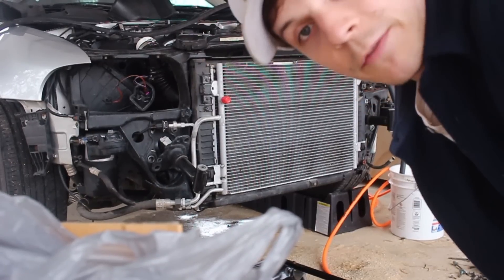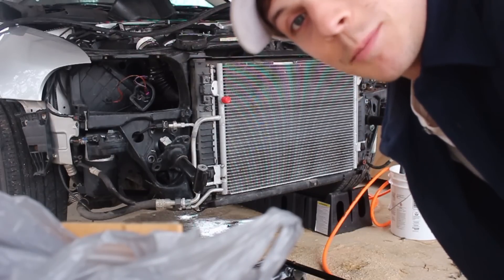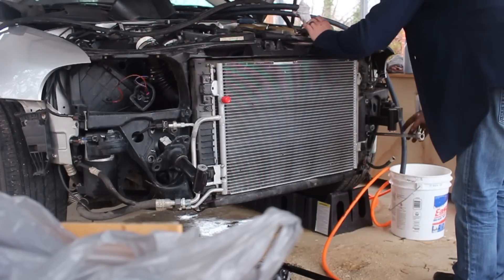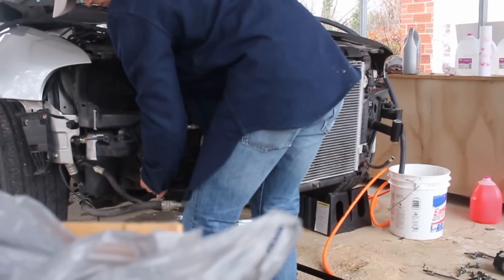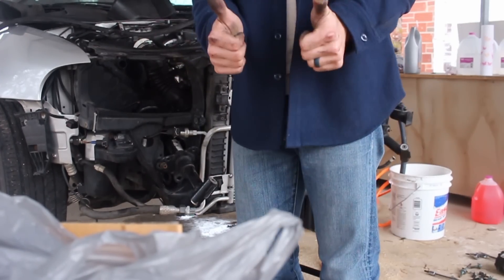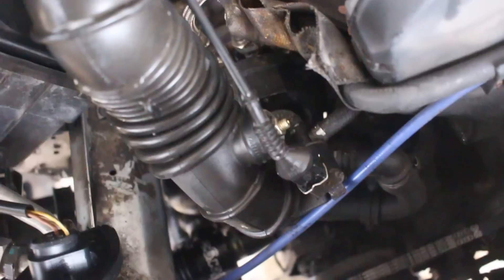I decided to put the Audi in full service position, which means taking out the headlights and pulling the front end up a little bit. If you own a V5 Audi, you should get used to doing this because you have to do it to get to pretty much everything. If I can actually get down in here and look a little bit better — I have yet to find this leak and I don't know where it's coming from, but it's going to drive me insane.